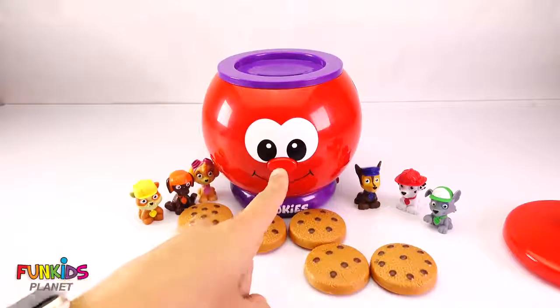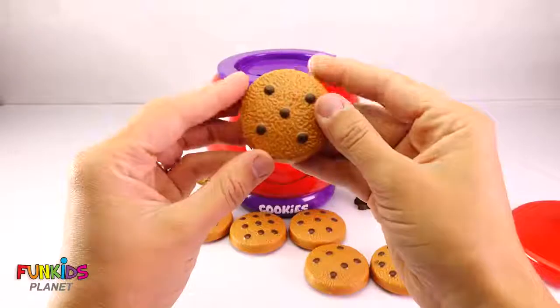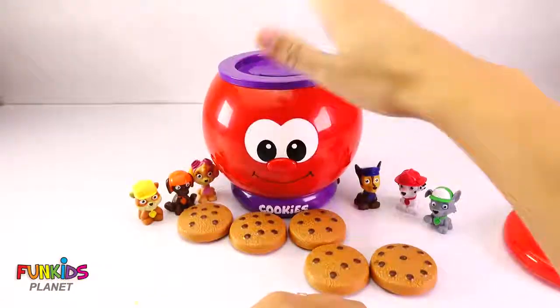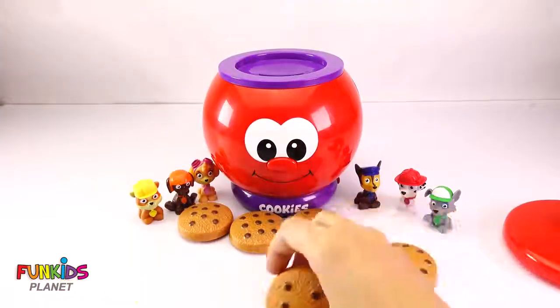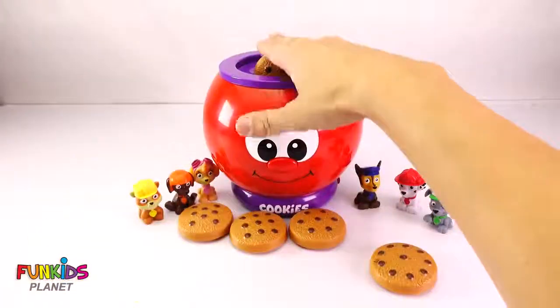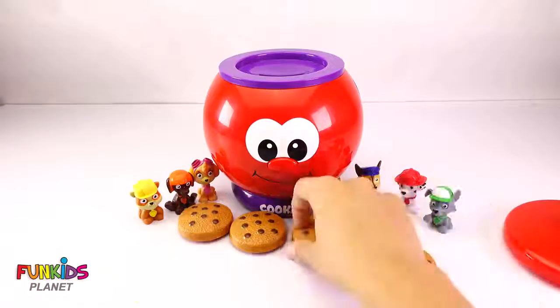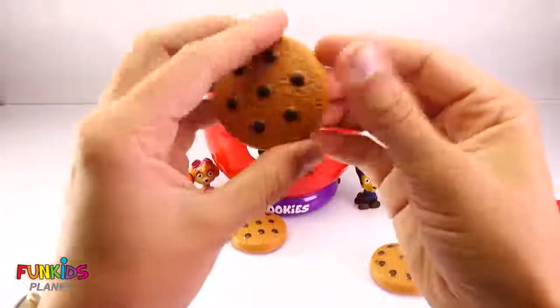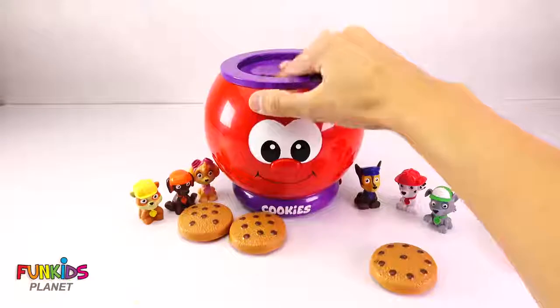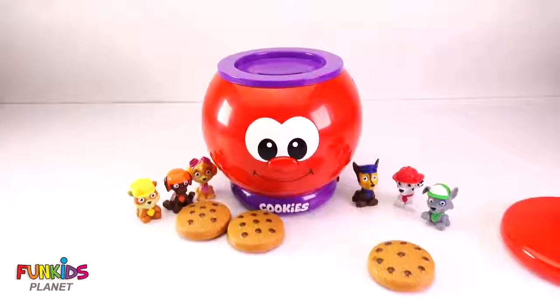He's eating them! This one has five chocolate chips! This one has six! Six! These are yummy! How about this one? Seven! That one has seven!